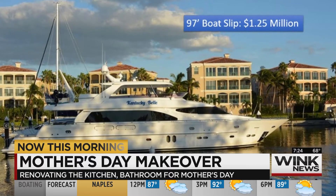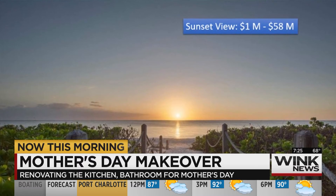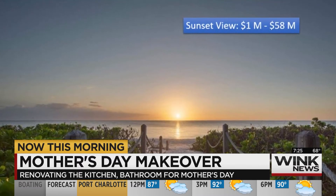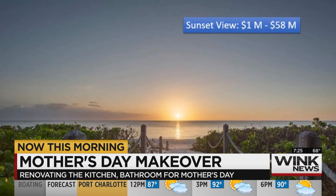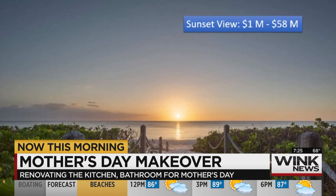And of course moms work hard. The last gift I have to show is just the sunset view. Moms can enjoy a sunset view any day — and there it is! We have homes on the market right now in southwest Florida to give mom that kind of view every night, starting at a million up to $58 million dollars.